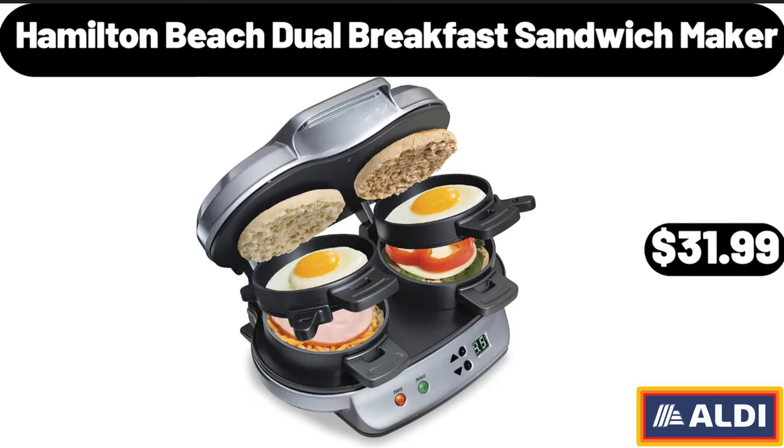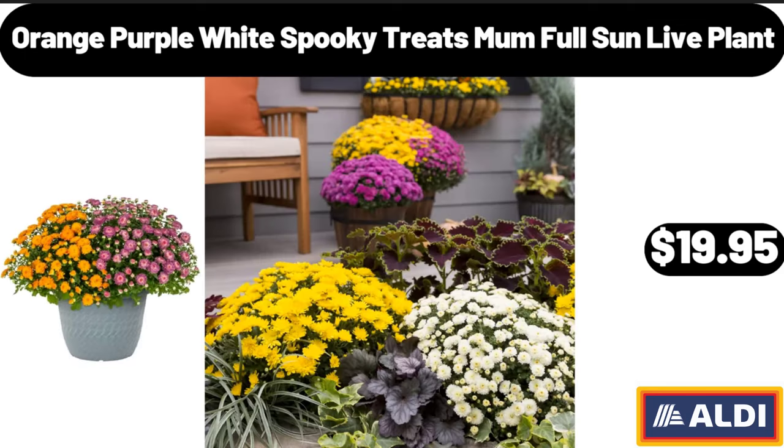Hamilton Beach Dual Breakfast Sandwich Maker, $31.99. Orange Purple White Spooky Treats Mom Full Sun Life Plant, $19.95.